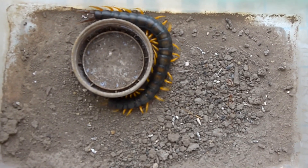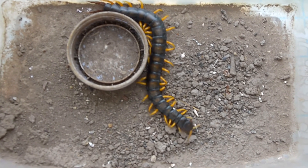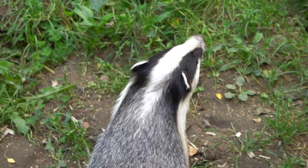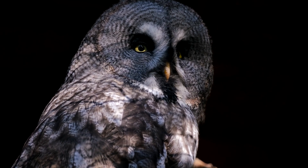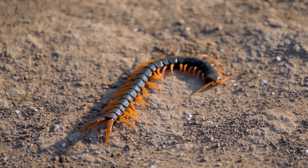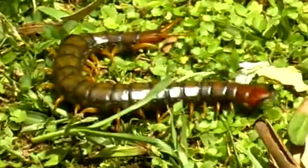The largest giant centipedes can live to be ten years old, though smaller species may not live as long. Predators to giant centipedes include coyotes, bobcats, badgers, owls, and more. When they run to escape a foe, they don't make a break for it in a straight line, but instead run in a zigzag pattern to disorient the attacker.